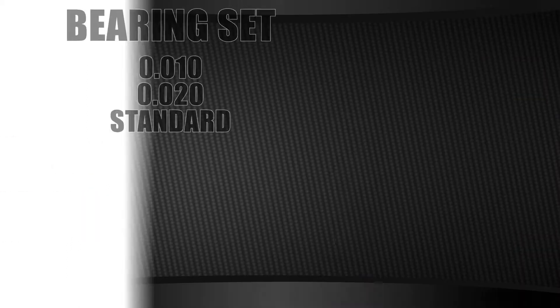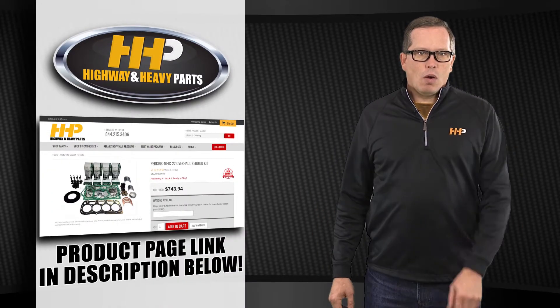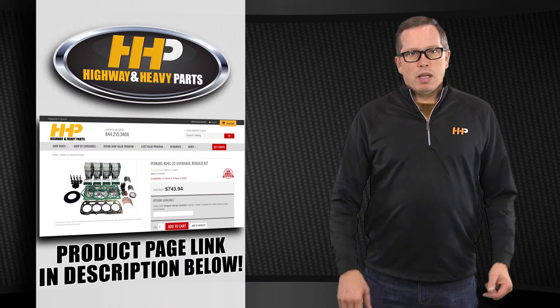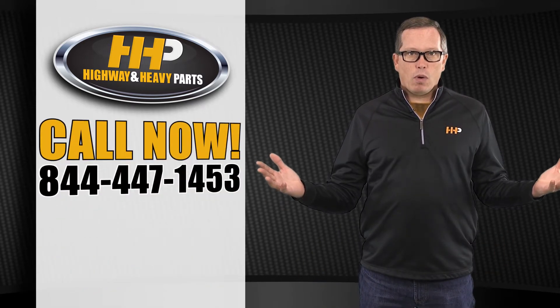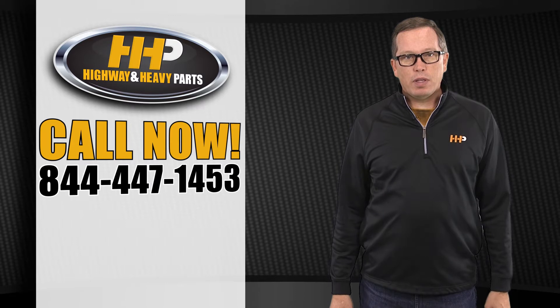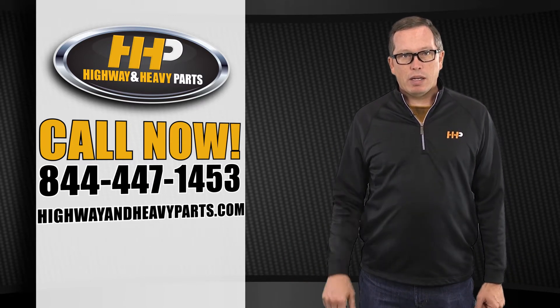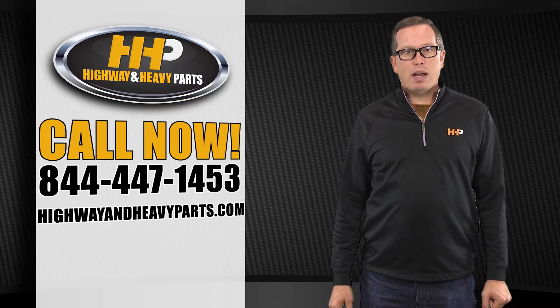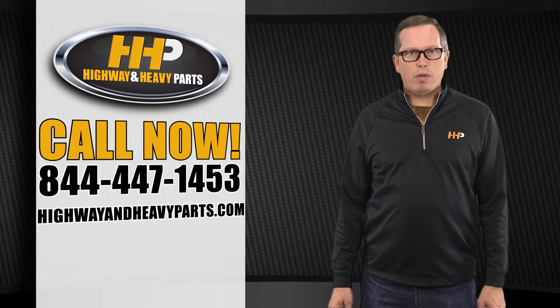Whether you've got an ASV positrack, a JCB loadall, or a Takeuchi track loader, check out the link below. Give us a shout at 844-447-1453 — talk to myself or one of the techs, or hit us up on the website at www.highwayandheavyparts.com. From diagnosis through delivery, we're Highway and Heavy Parts.